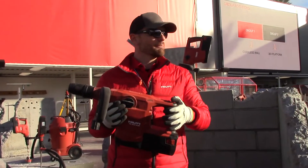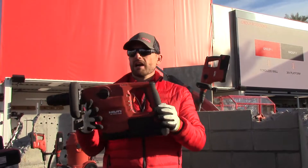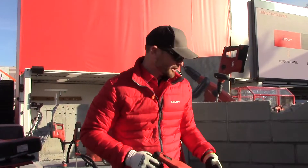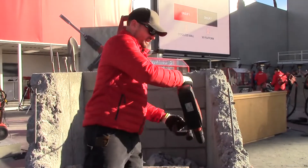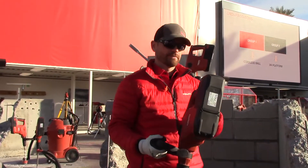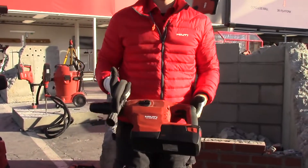Finally, and my personal favorite, is the simplest one — the lock-on switch. The lock-on switch allows contractors to put the tool on, maneuver it around, and use different positions while breaking without having to hold on to that trigger. It turns off when you release the lock-on and you're allowed to go.